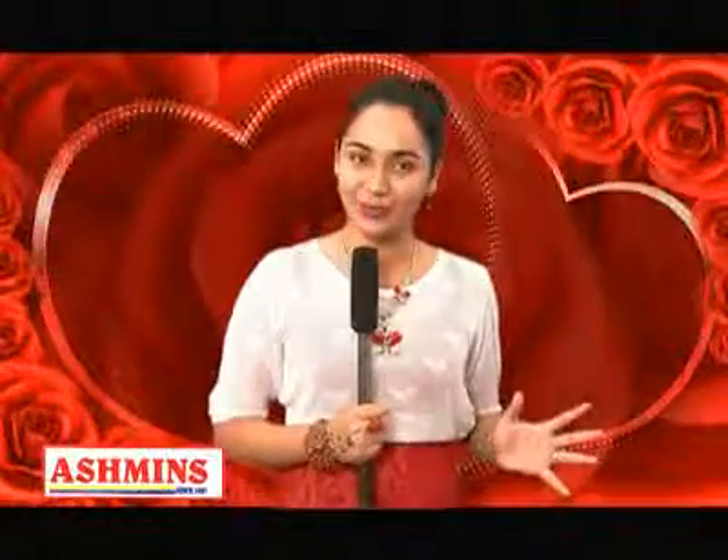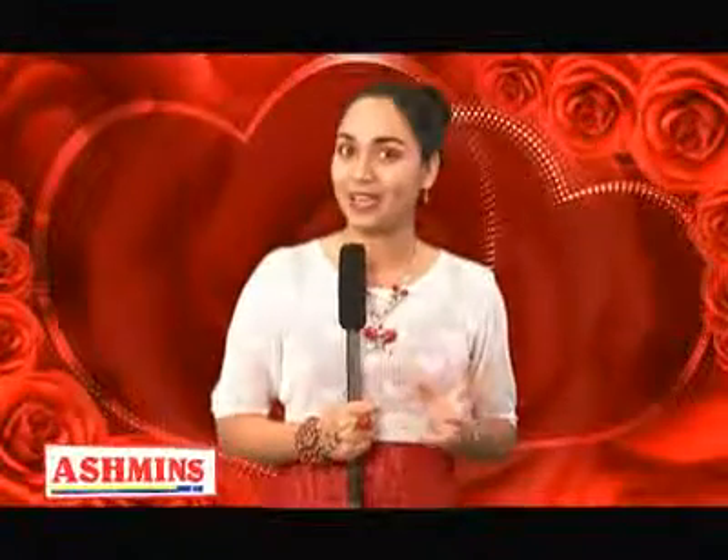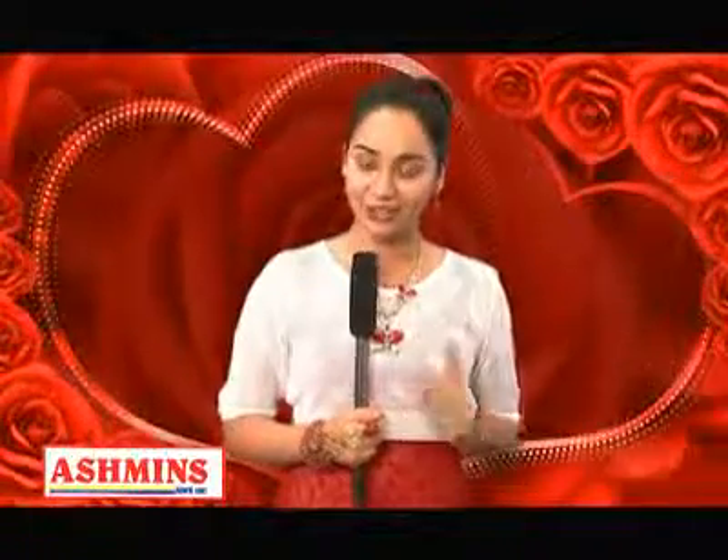Hi everyone, welcome to Ashman's, the store where you can find everything you need for your home and personal uses. I want to touch a little on Valentine's — it's coming up shortly and your minds are going to be wondering what do I get him or what do I get her. With the Ashman's Valentine's gift guide, you're sure to find a winner.